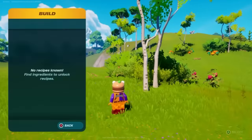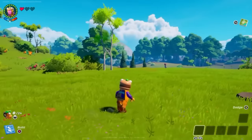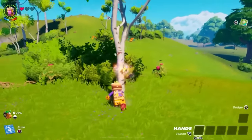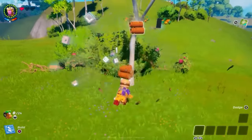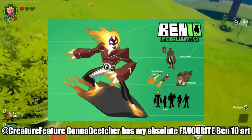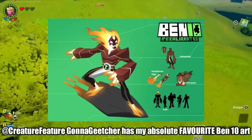This might come as a surprise, but I actually still haven't even seen most of the 5YL alien designs, or at least I don't remember most of them. So this video will be both a live reaction and also a discussion of my thoughts and feelings on each alien's design. I think I'll save the ultimate designs for a separate video, and I also want to do another video like this where I go over the alien redesigns done by my favorite Ben 10 fan artist, Creature Feature Gonna Heatcha, because I absolutely love their work and I really want to use my little platform to spread the word about their amazing artwork.